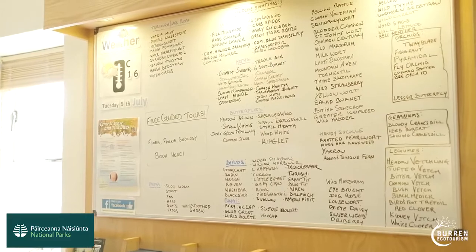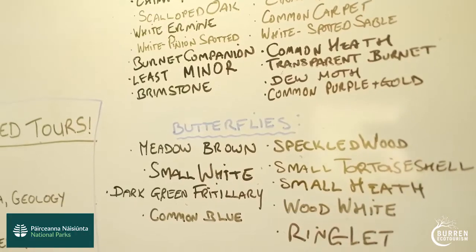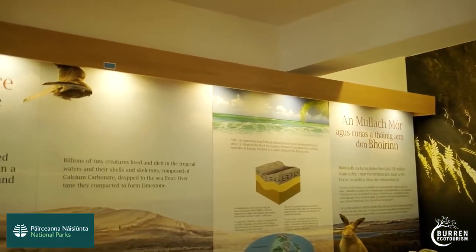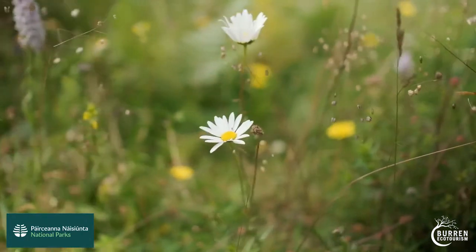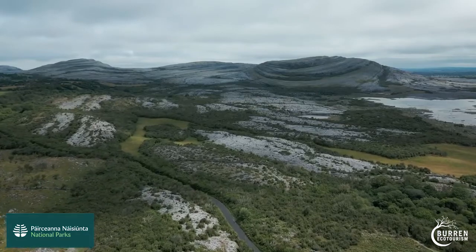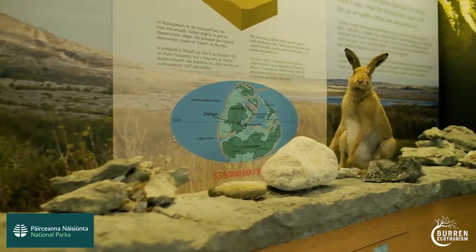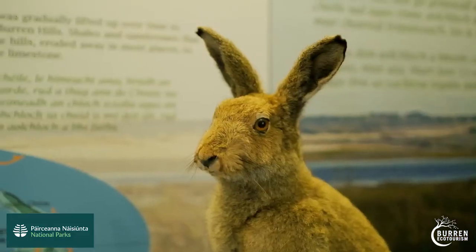In the information point in Currafin there's a display which gives some interpretation for the Byron National Park. It's got some information about the geology, flora, fauna and formation of the limestone, and there's also some toilet facilities there. We're open seven days a week to help anyone who's heading out there.